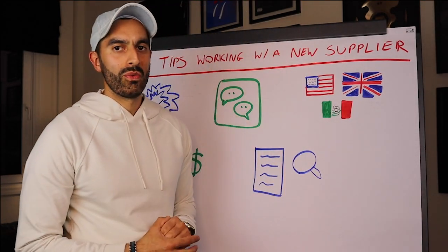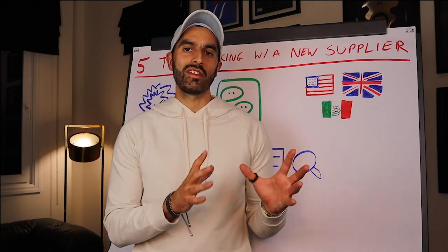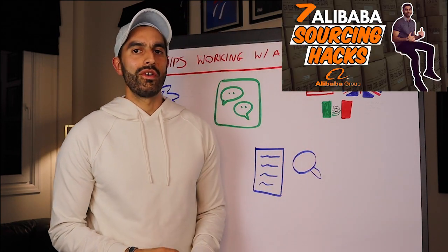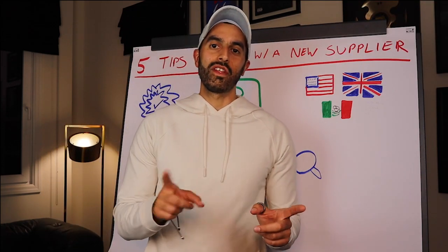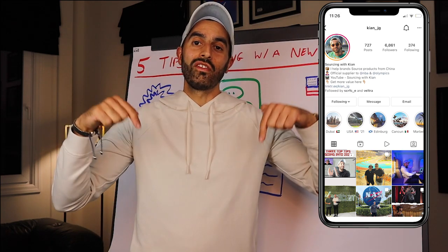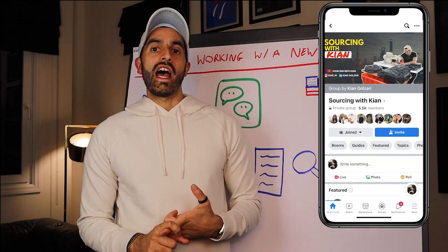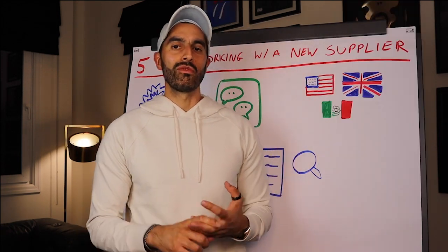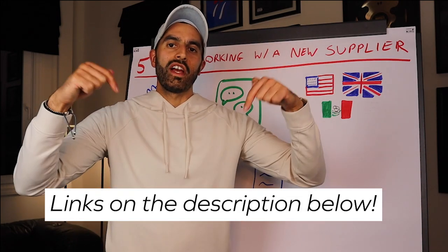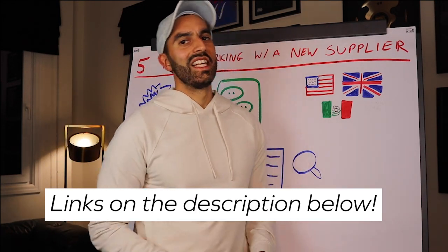Those were my top five tips for working with a new supplier. If you want to find new suppliers, check out my '7 Best Alibaba Hacks' step-by-step video. You can also connect with me on Instagram or join my Sourcing with Kian Facebook group. I also offer one-on-one and group coaching for supply chain questions. Check the links in the description below — I look forward to working with you!